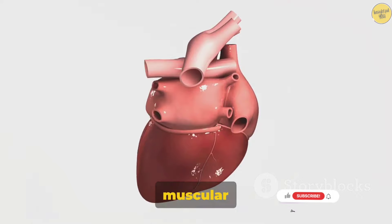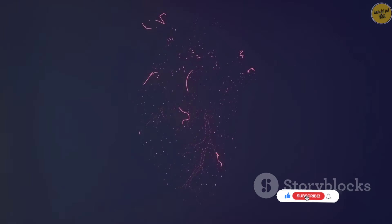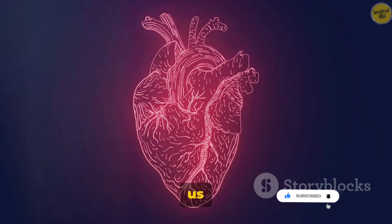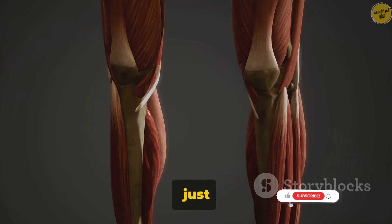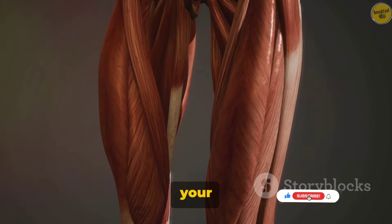In essence, our muscular system is a marvel of biological engineering. It's a symphony of movement, a harmony of parts working together to allow us to live, move, and interact with the world around us. So the muscular system does more than just let you show off at the gym. It is fundamental to almost every action your body performs.